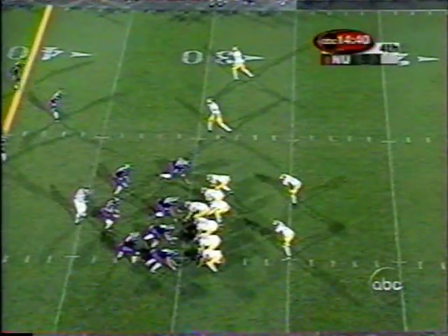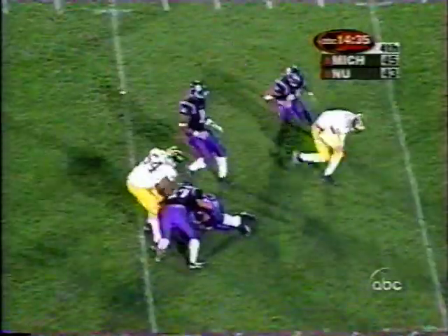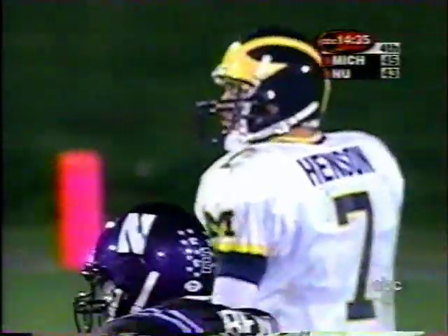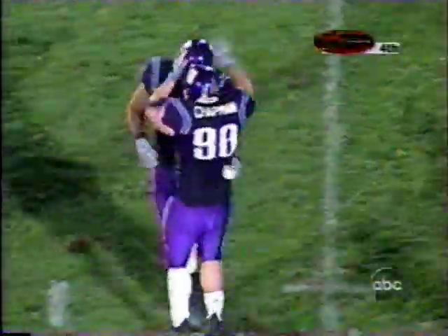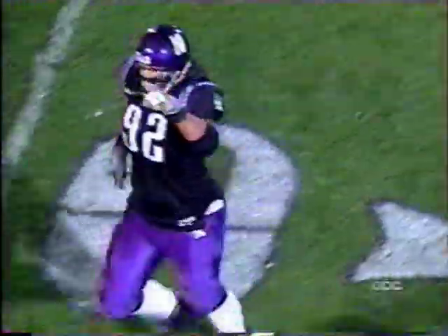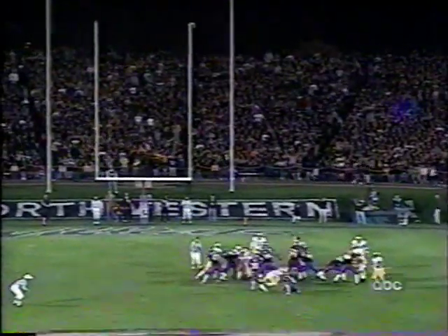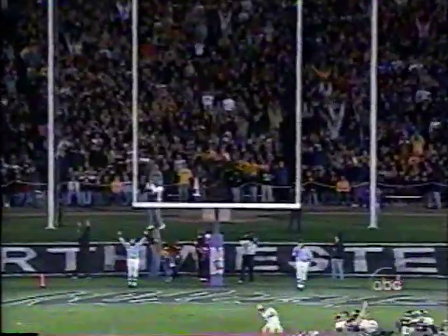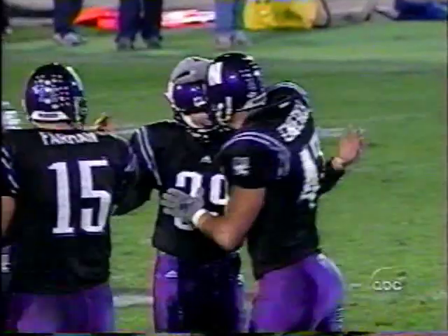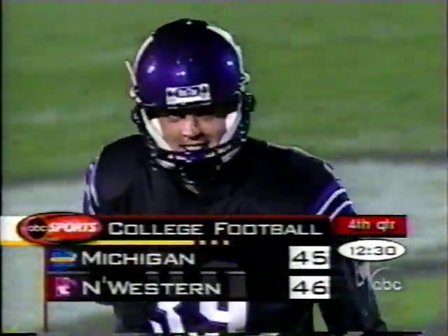First down and 10. Fumble! Northwestern football at the 19. Dwayne Missouri caused the fumble. Javier Collins recovered the first turnover of this game. Long enough. Got it! Northwestern leads. 12:30 to go. 46-45 in one of the wildest games ever between Michigan and Northwestern.